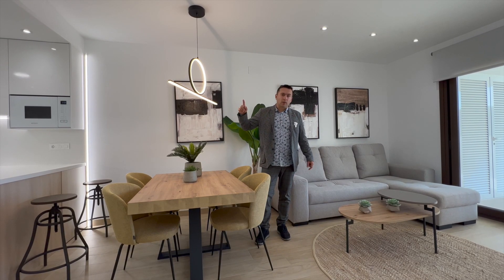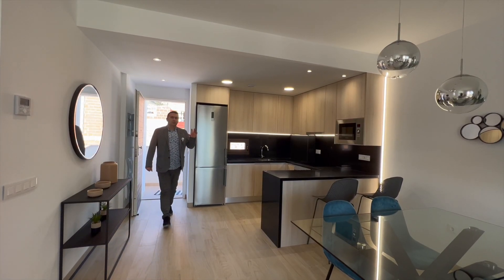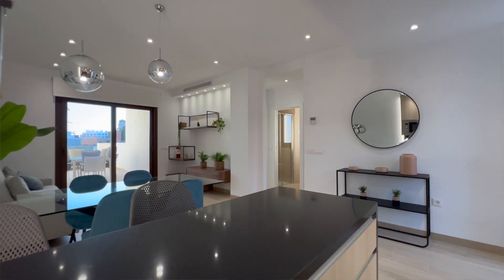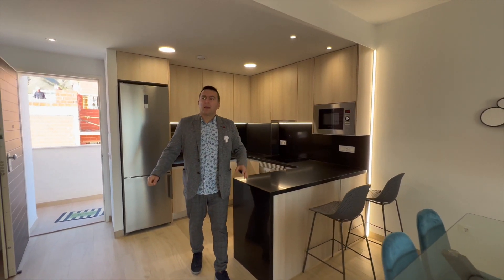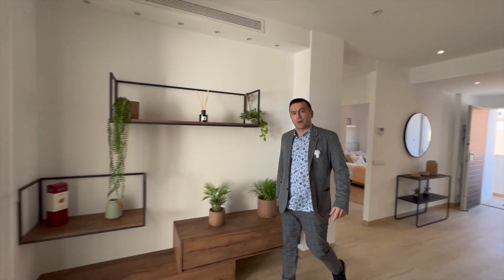Let's go and check another bungalow with a solarium. Now we are on the second floor. This bungalow has an additional floor with a solarium. This one is done in dark colors, and also has a kitchen, lounge, and two bedrooms to the left and to the right. Let's go and check the solarium.